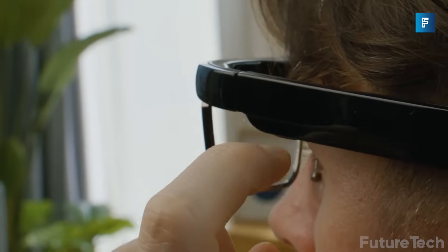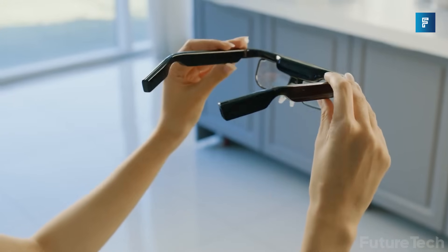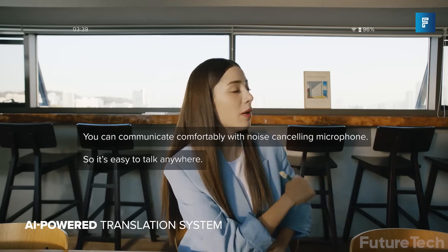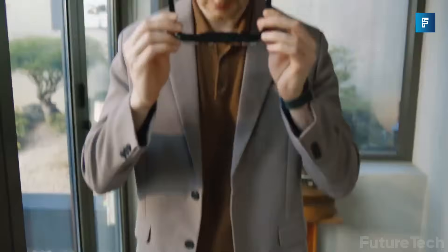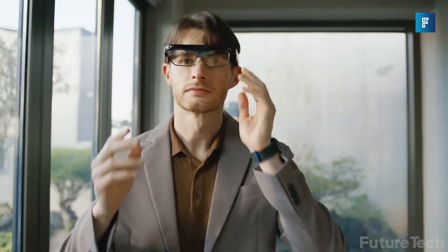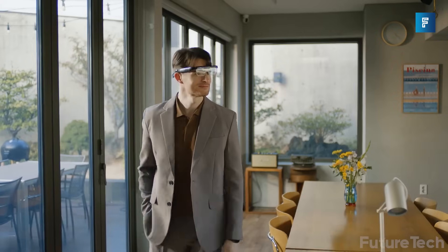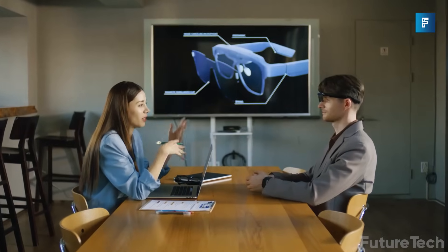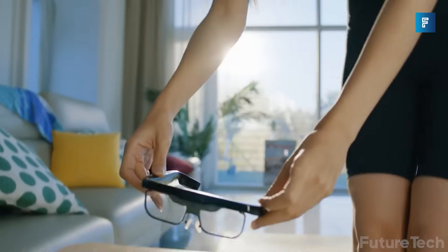They come with a magnetic frame for prescription lenses — a rare detail that makes them actually wearable. They're officially recognized as a hearing aid in Korea and eligible for subsidy. That's how purpose-driven this device is. Battery? Around 3.8 hours per charge, with a power-saving mode that stretches up to 8. And while the display is a modest 845 by 480, it's readable anywhere.